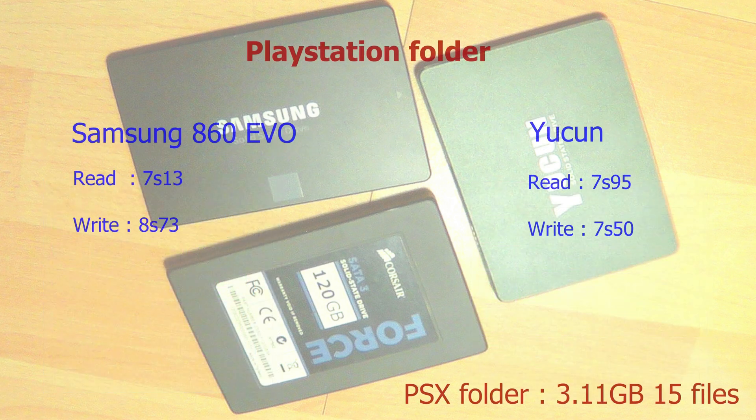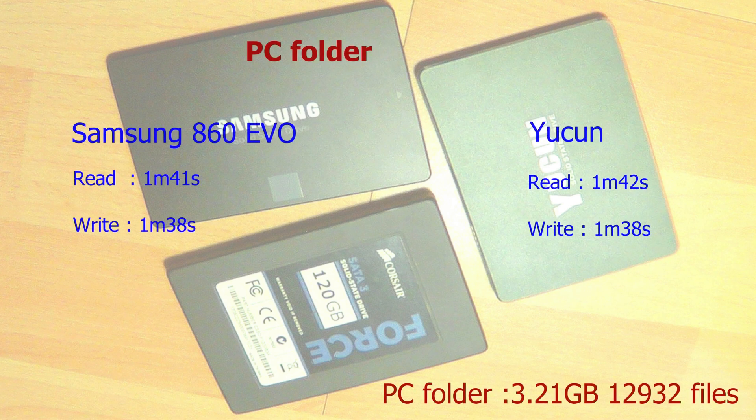What does this all mean in the real world? I've created a RAM disk to be able to copy files at maximum speed to the SSDs. I've done three different tests. The first is a PlayStation folder of 3.11GB with only 15 files — these are big files, equivalent to sequential reads. I've done these tests three times to confirm the results were consistent, and they were. The Samsung reads big files a bit faster than the Yukon, but the Yukon writes big files faster than the Samsung.